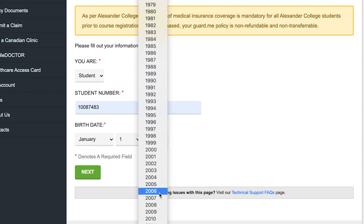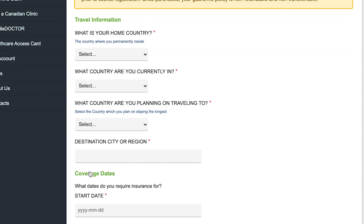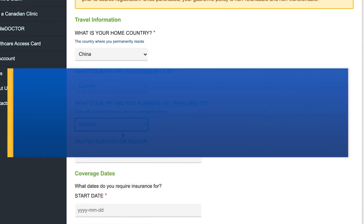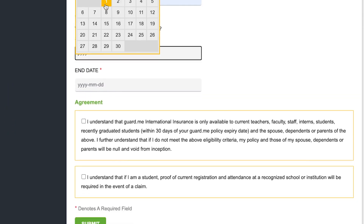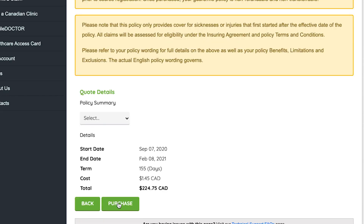Specify the dates of coverage you require. The coverage dates that you select should correspond to the start date of your first term. If you have applied for the BC Medical Services Plan, you must also purchase private medical insurance for three months. If you have not applied for BC MSP, you will be required to purchase your Guard.me policy for the duration of the term, meaning your policy must begin on the start date of your first term and have a minimum coverage end date of the last day of that same term.